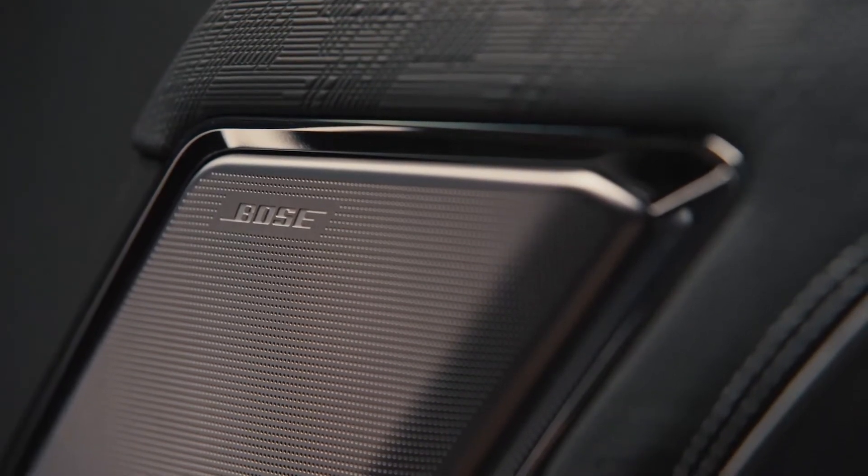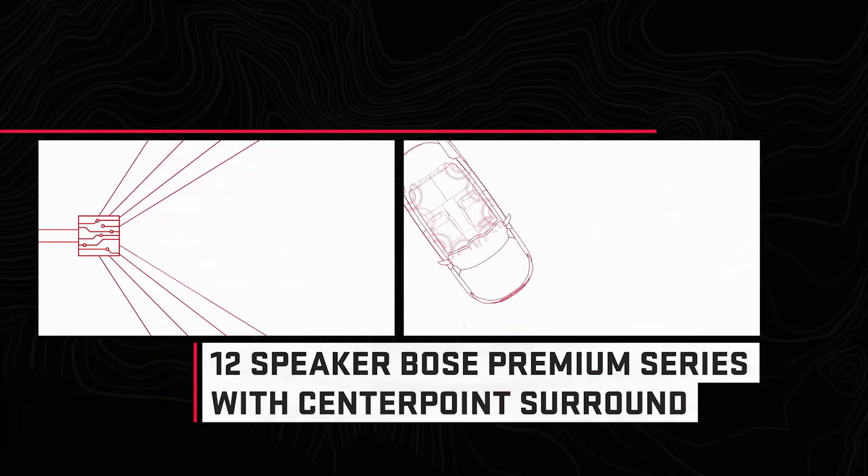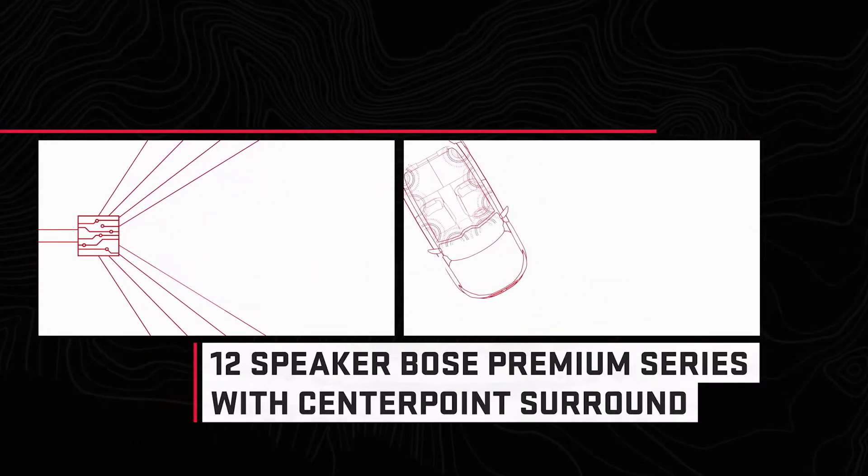The system features amazing centerpoint technology, which analyzes the stereo signal and converts it into multiple channels. The result is a surround-sound, concert-like listening experience for everyone inside the vehicle.